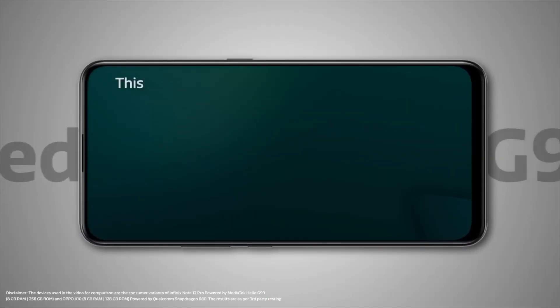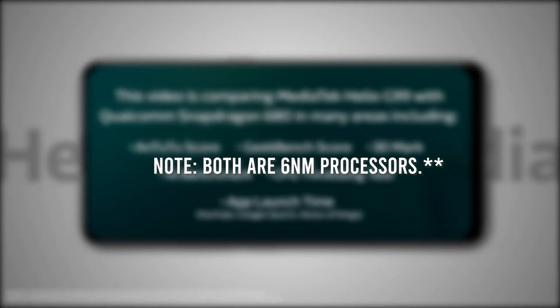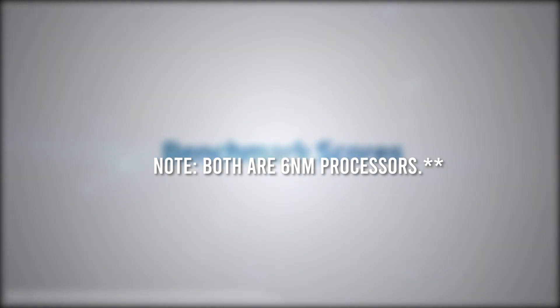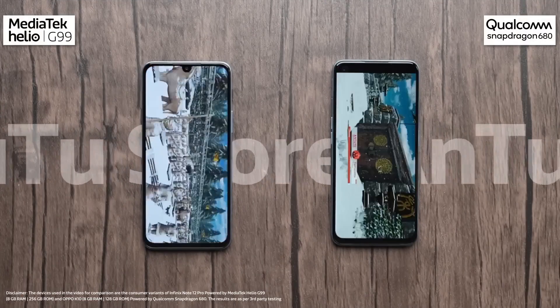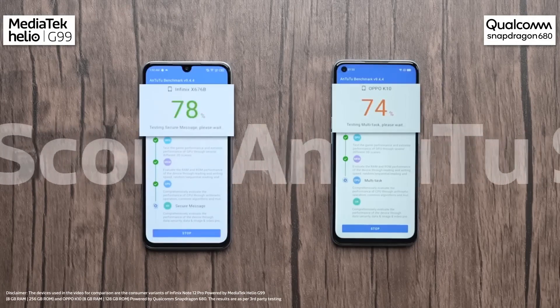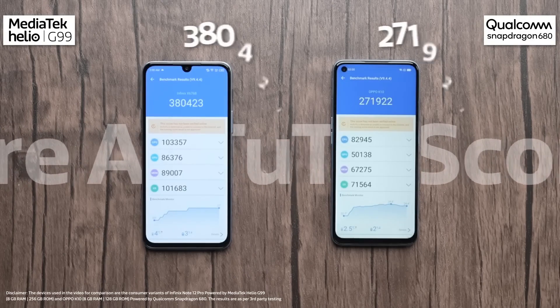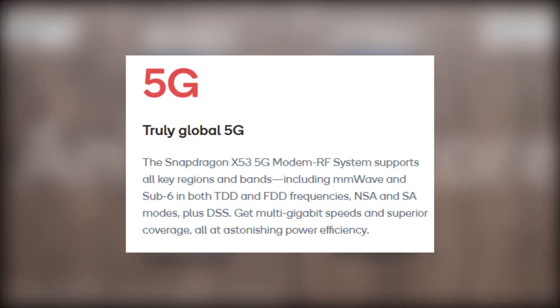Let's start with the MediaTek Helio G99. It's a 4G processor built on a 12 nanometer process, which makes it more energy efficient. The processor is equipped with two Cortex-A76 cores clocked at 2.4 GHz and six Cortex-A55 cores clocked at 2.0 GHz. It also features an ARM Mali-G76 MC4 GPU, which provides decent gaming performance. Additionally, the Helio G99 comes with MediaTek's HyperEngine 2.1 technology, which optimizes the processor's performance for gaming.